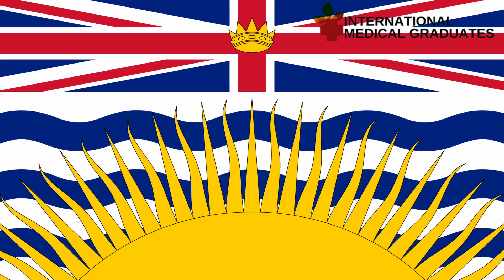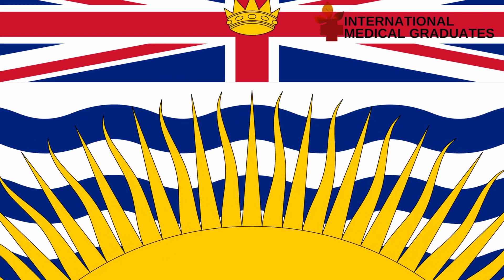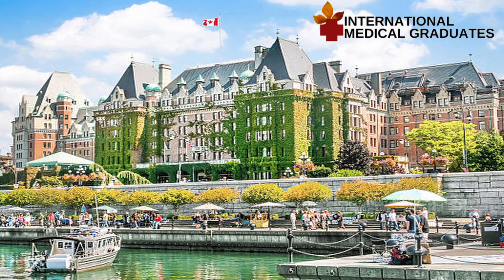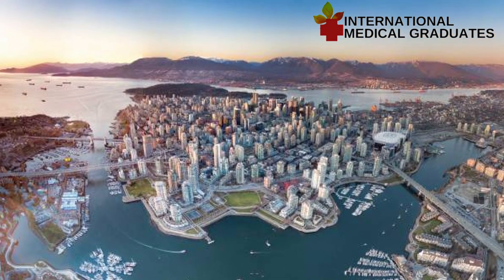We will see what exactly a practice-ready assessment is, and we will take the case study of British Columbia. British Columbia is one of the western provinces of Canada. It's the land where you have lesser snow and it's a very beautiful place.